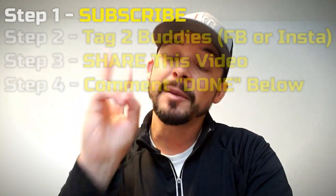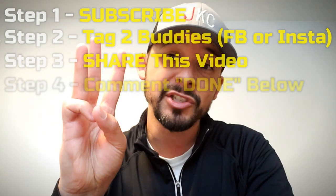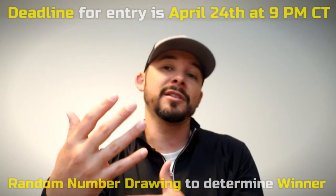Step four: once you've done all the steps, come back to this video and down in the comments just say 'done.' To recap: step one — subscribe; step two — find the post for lure four of four and tag at least two buddies; step three — share this video; step four — comment 'done' below. I hope you guys have enjoyed this series. Thank you for your support — everyone who subscribed and is following me on Facebook and Instagram — without you none of this would be possible. This is my small way of giving back. Make sure you enter, share it, let's go out with a bang. Until next time, just keep casting.